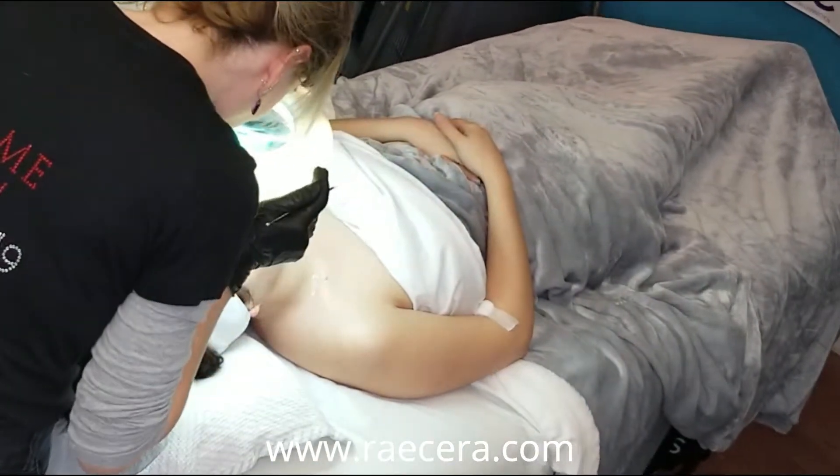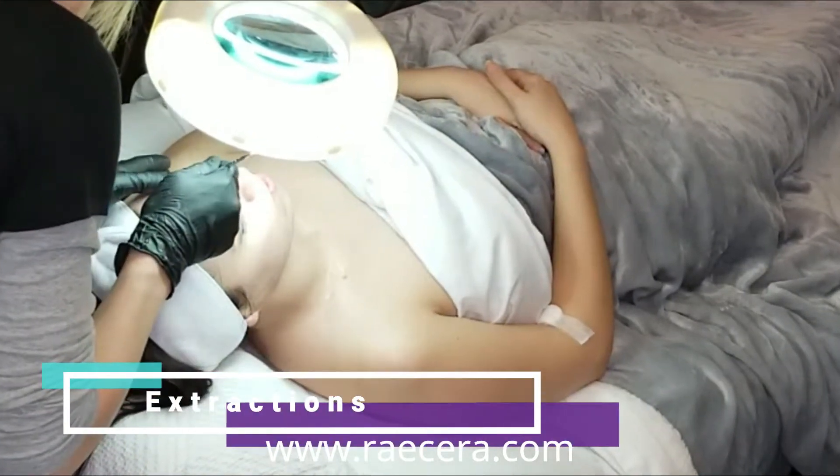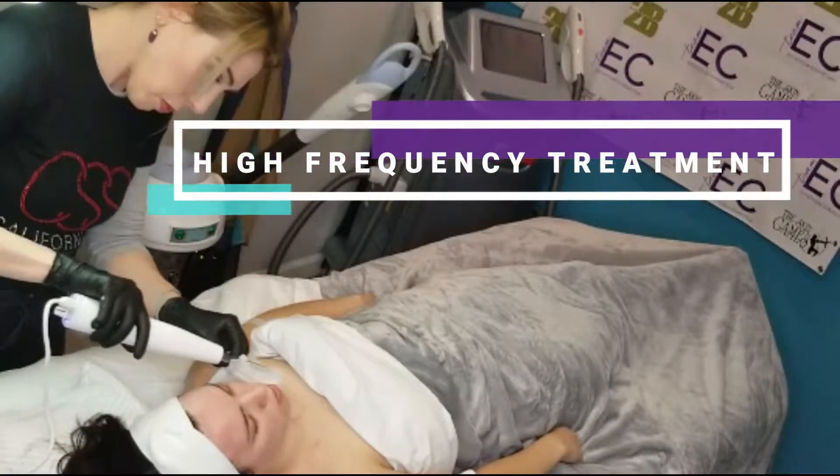After nano-infusion, we see if we need to do any extraction, and we'll follow that up with a high-frequency treatment to calm inflammation and eliminate bacteria.